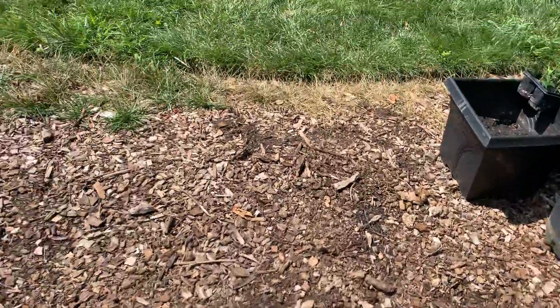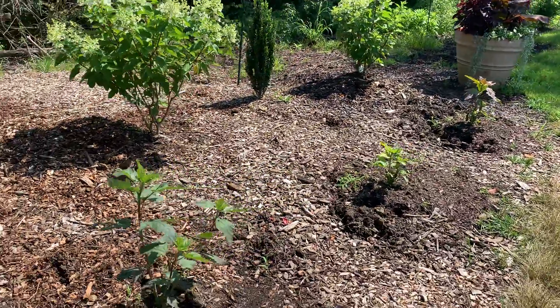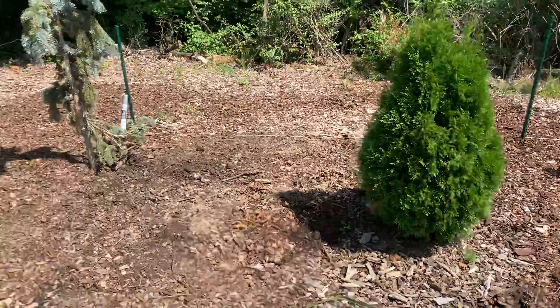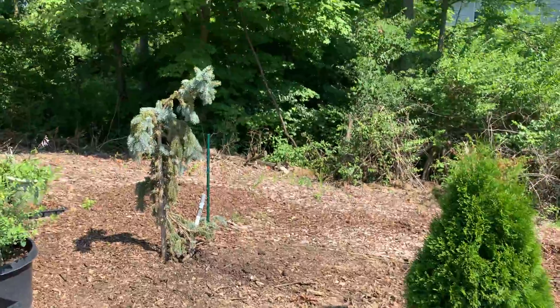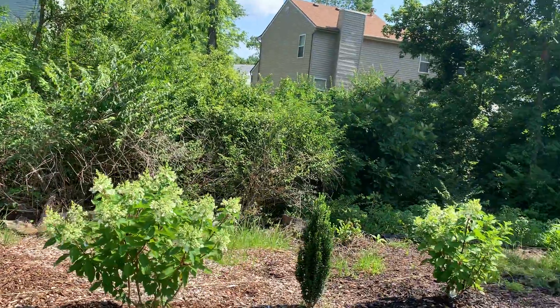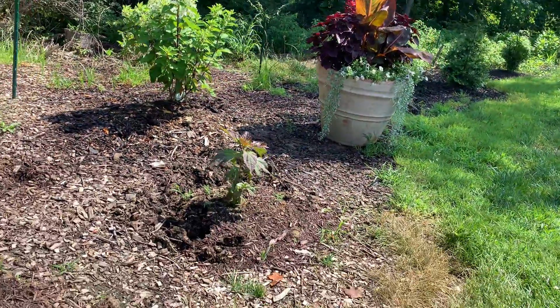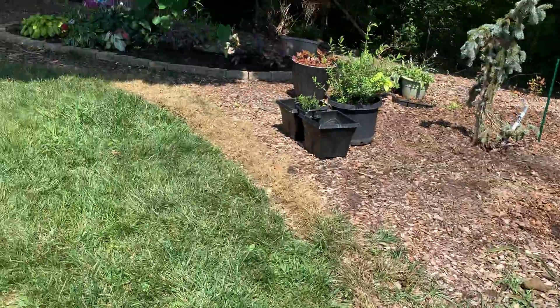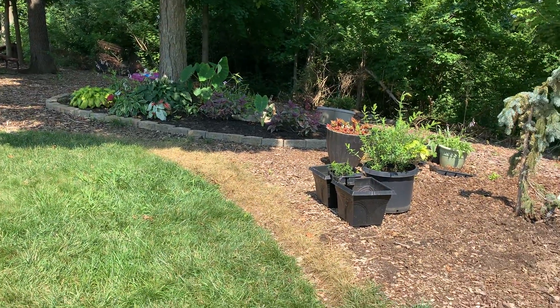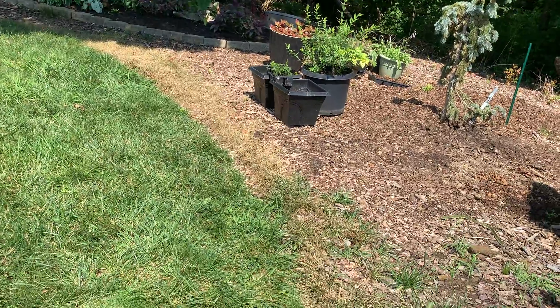I need to fill all this in with more dirt so that I can clean this up and mulch it over and make all of this look nice in this area. I do plan to fence across the back of all of these, including my trees down there.